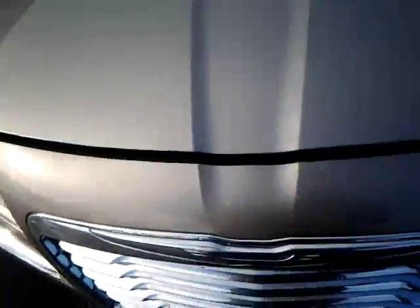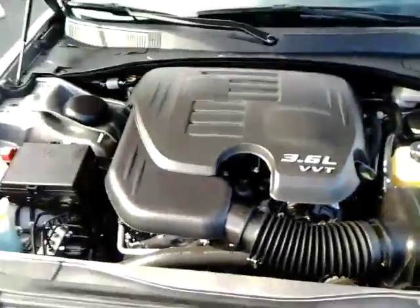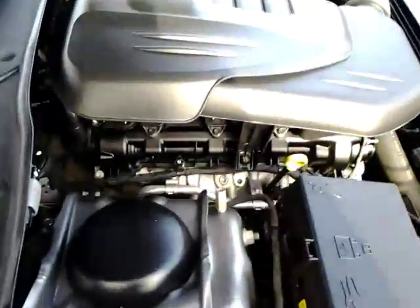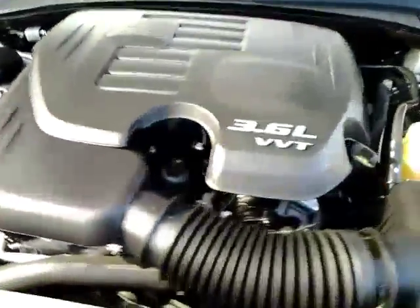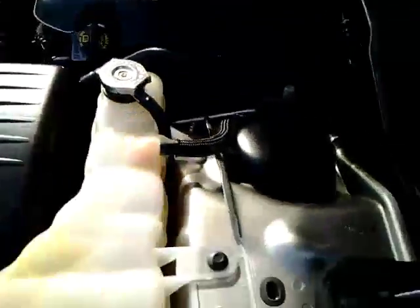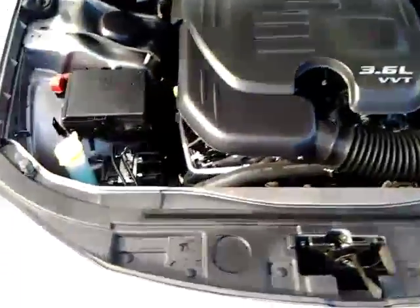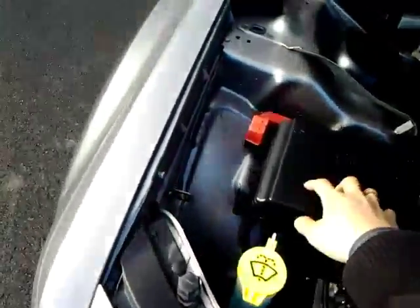The car is still running — let's check under the hood. Nice clean looking engine, no leaks. Chrysler did a good job of highlighting everything you'll be in contact with: your oil, your washer fluid, your battery jumpers.